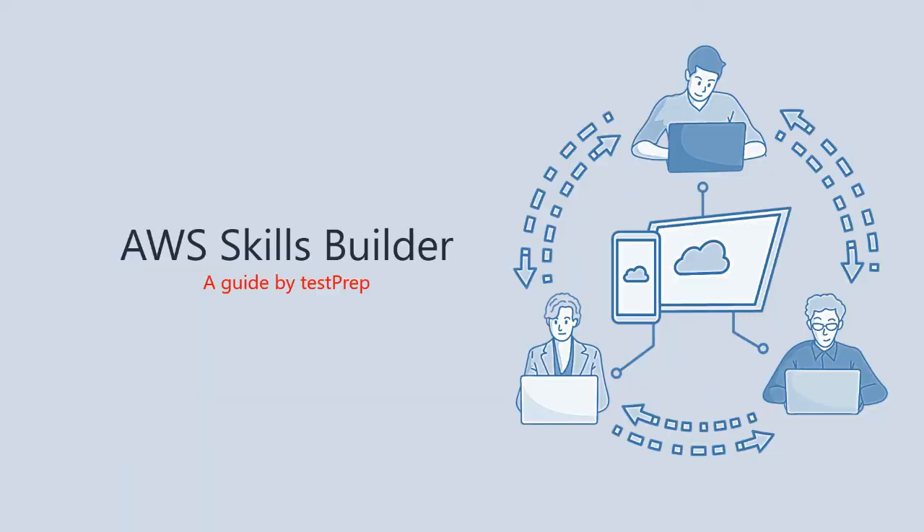Today we will discuss about AWS Certified Alexa Skill Builder Specialty.